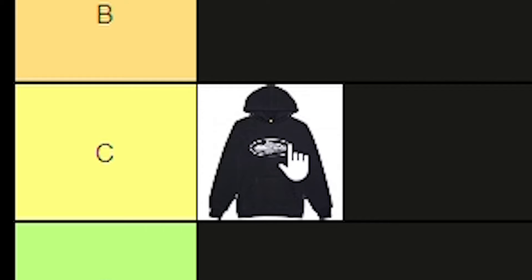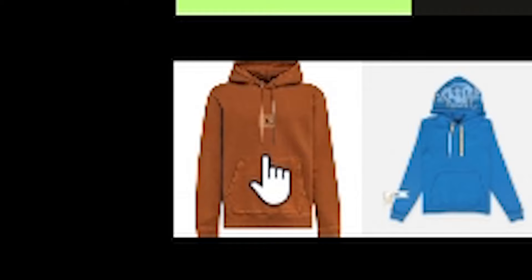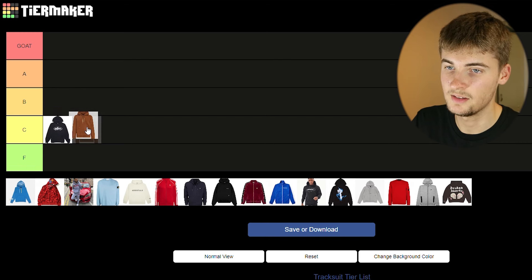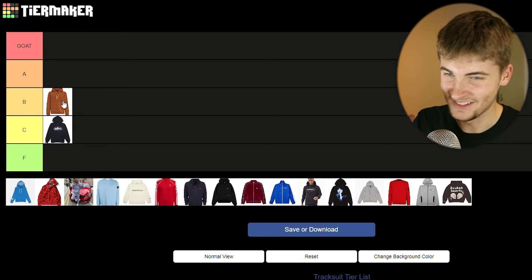As a brand they're probably up in A, but for tracksuits it's definitely very average — I'd put it in C. Not much creativity going on, it's literally just a logo in the middle of a hoodie. Now let's move on to Jordan tracksuits. There are different variations — I've got a red and black version. I'm going to include all the variants of tracksuits under a brand. They're way more aesthetically pleasing than the Cortese tracksuit, so I'm going to put them in B. You see a lot of people rocking them, anyone really, it doesn't matter what age you are.